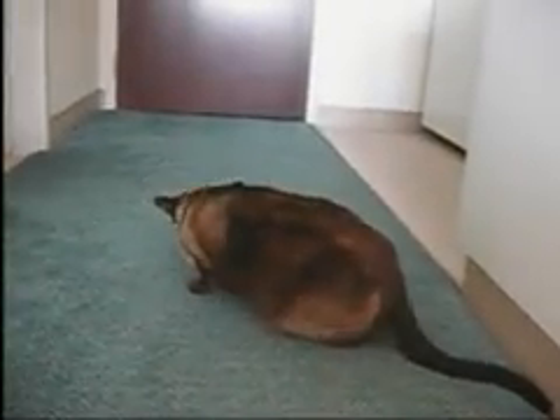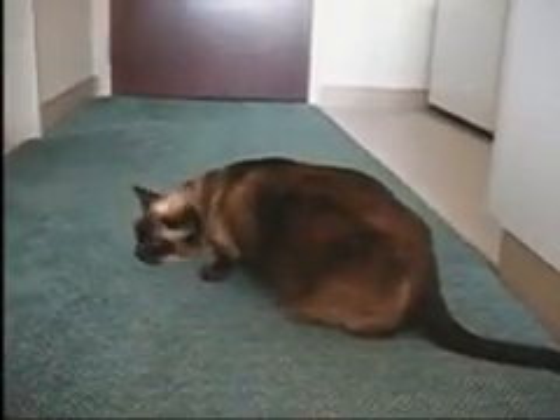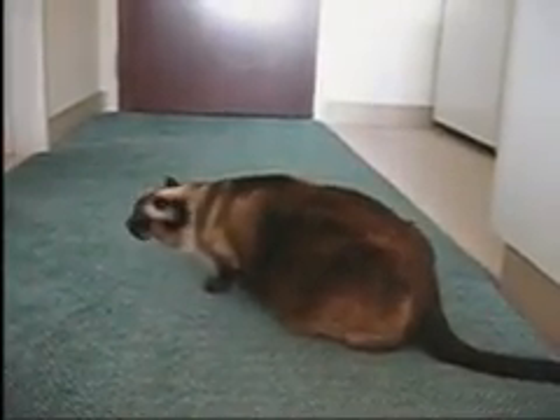Many a caregiver familiar with the sounds of their asthmatic cat coughing will rise from a sound sleep to administer the rescue inhaler Albuterol with the AeroCat.